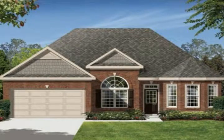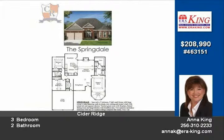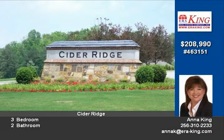Lovely three-bedroom, two-bath home located in the prestigious Cider Ridge subdivision. Features include full brick, great room with fireplace, formal dining room, large kitchen with granite countertops and breakfast area.